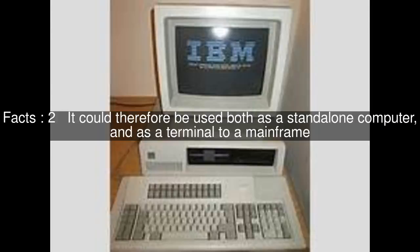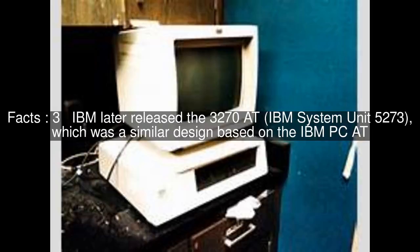It could therefore be used both as a standalone computer and as a terminal to a mainframe. IBM later released the 3270 AT, IBM System Unit 5273, which was a similar design based on the IBM PC-AT.